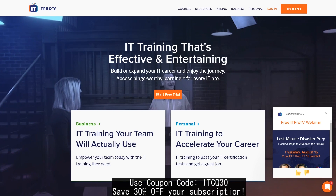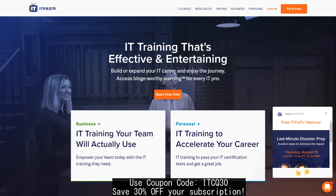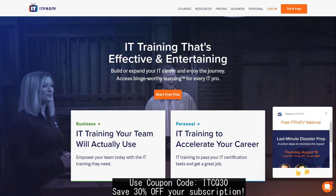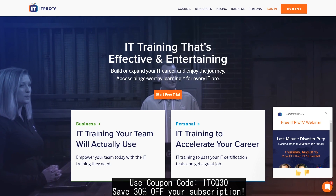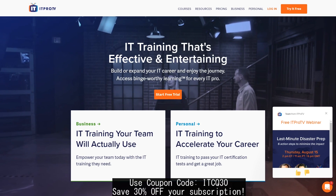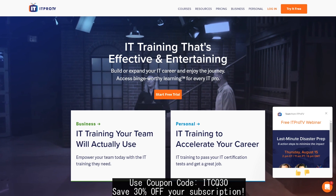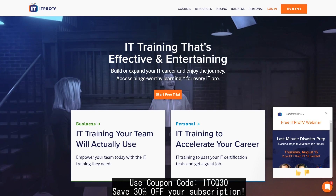If you guys need help training for the new CCNA or you're still going for the old CCNA, make sure you check out our good friends over at itpro.tv. Link is in the description below. Use the coupon code ITCQ30 and you get 30% off of that membership. They have training materials covering just about every single IT certification and they have amazing material on Cisco certifications.